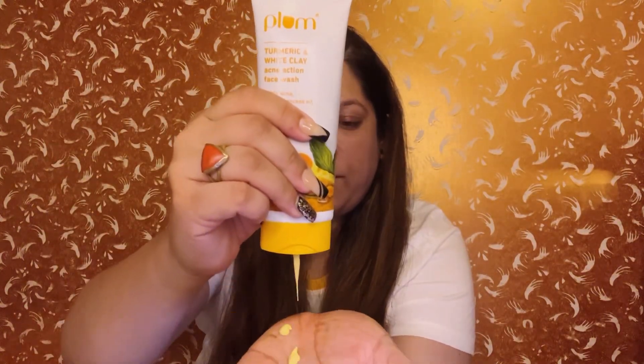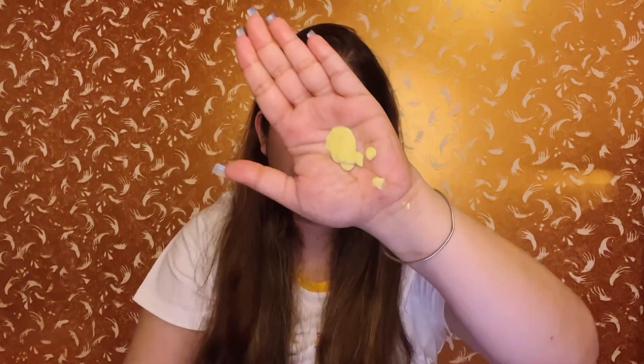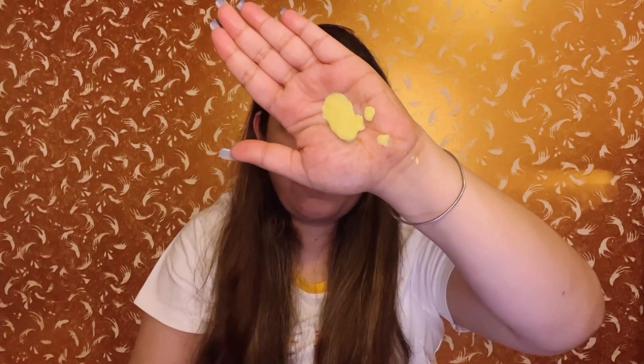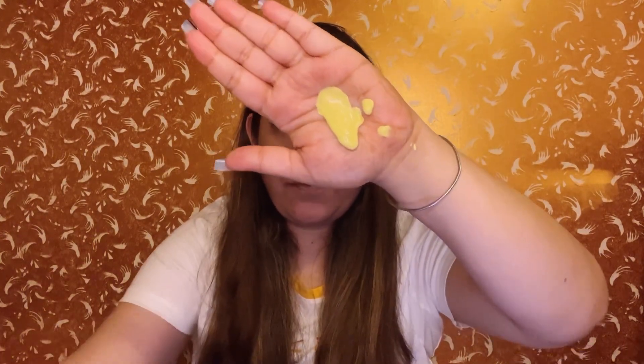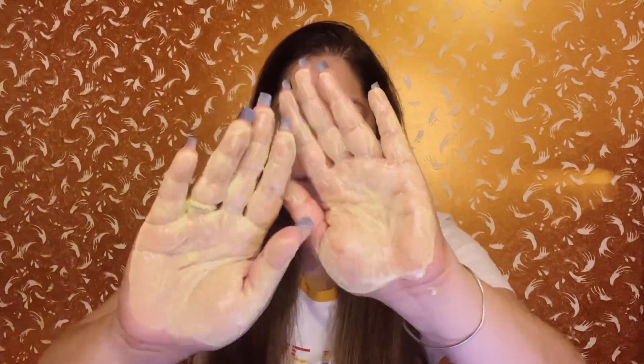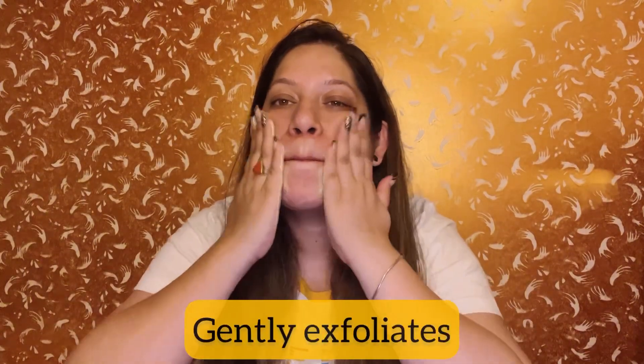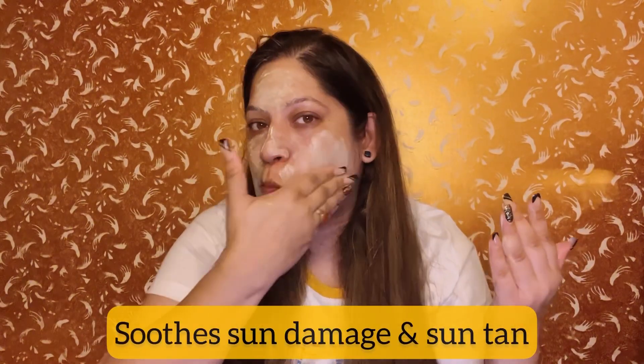This is a soothing, non-drying, sulfate-free face wash that helps fight acne, control excess oil, and aids in tan removal to make you glow like never before. It is infused with the goodness of turmeric, which is rich in anti-inflammatory properties to fight breakouts and soothe acne inflammation. It also gently exfoliates the skin without causing dryness, and is free from parabens, sulfates, and animal-derived ingredients. The orange peel extracts brighten the skin by helping in tan removal.